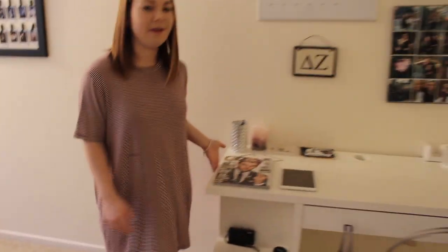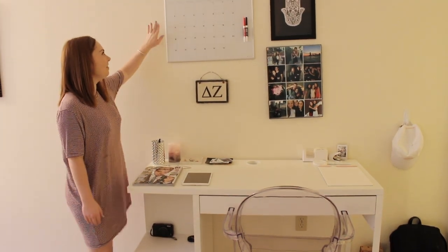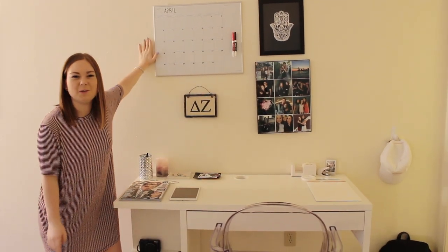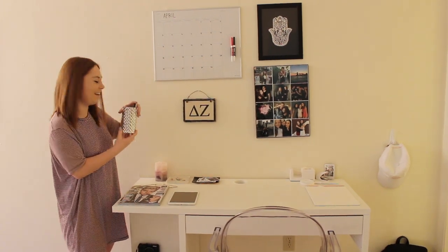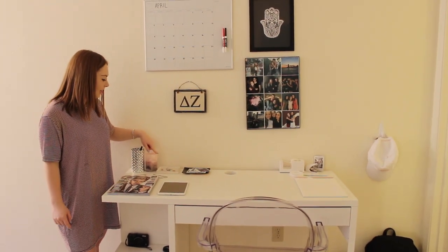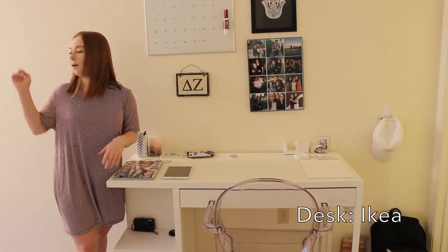And then over here we have my desk. I have a nice little magazine of Justin Bieber. Over here I have my calendar — I'll just kind of write whatever I have for that month so I can get a general idea of what I need to be doing. I have this little thing — I don't even know what it's called, it's supposed to be a candle holder, but I'm putting pencils in it because I thought it looked cuter that way. I made this candle in Tahoe with my roommate. And then I just have a little jewelry dish to put my bracelets or earrings in that I take off for the day, and then I also have another little dish just to put my extra Polaroids that don't fit on my frame.